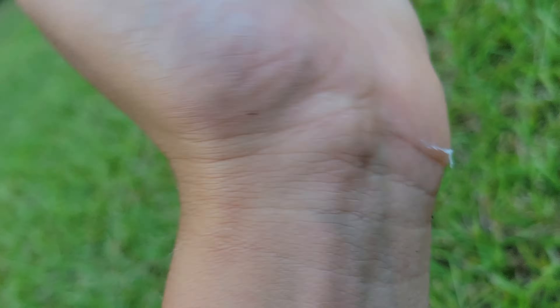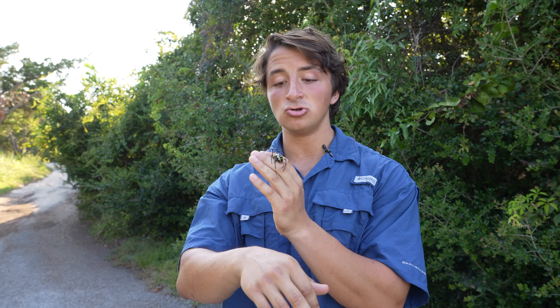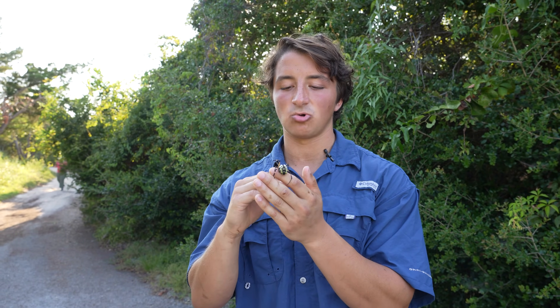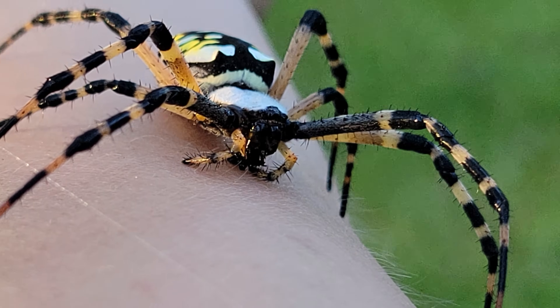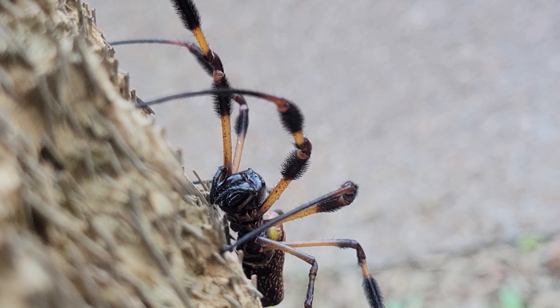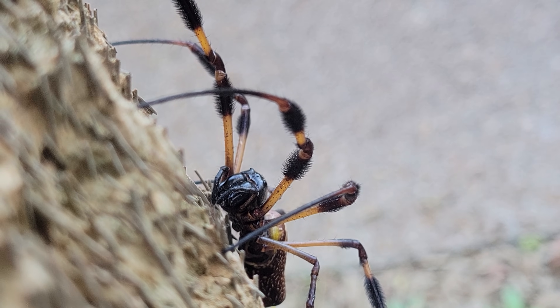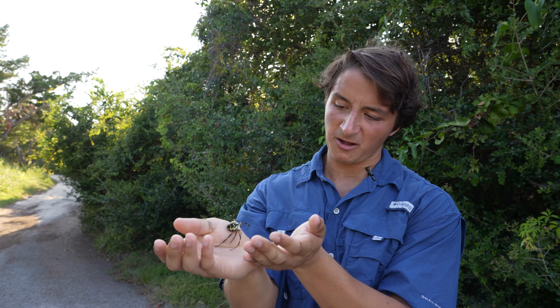Their bite is not medically significant to humans, there's no reason to fear these spiders. And as you can see, even if you do handle them, they are extremely docile and very well behaved. This though is not the largest orb-weaving spider we have in North Carolina — we are actually searching for one of those today. They're cousins and they look similar, but we'll get one of those in front of the camera and show you that there are also some pretty distinct differences between those two spiders.